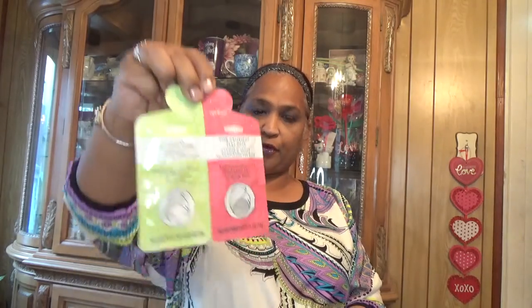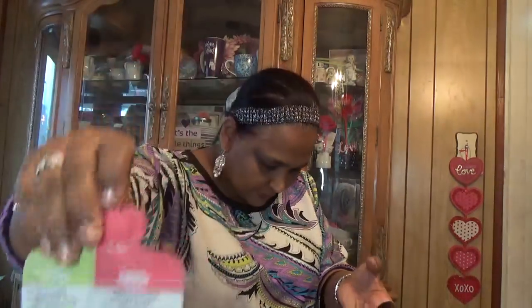I also got this hand and nail gloves by Spa April Showers. Then I got this cucumber exfoliating scrub and pink grapefruit scrub by April Bath and Shower. I got both of those.